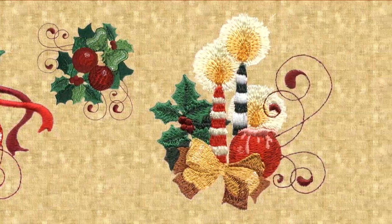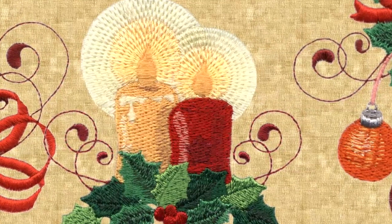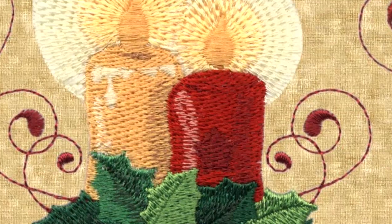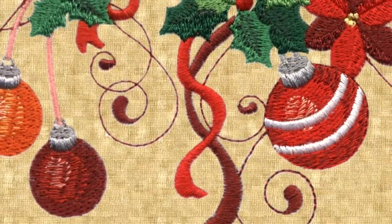Bright colored bows and graceful swirls. You'll be amazed at how Lindy G uses variations in thread color to create the soft glow of a candle with hot wax dripping down the side. Special blends and shading make bright ornaments appear 3D.